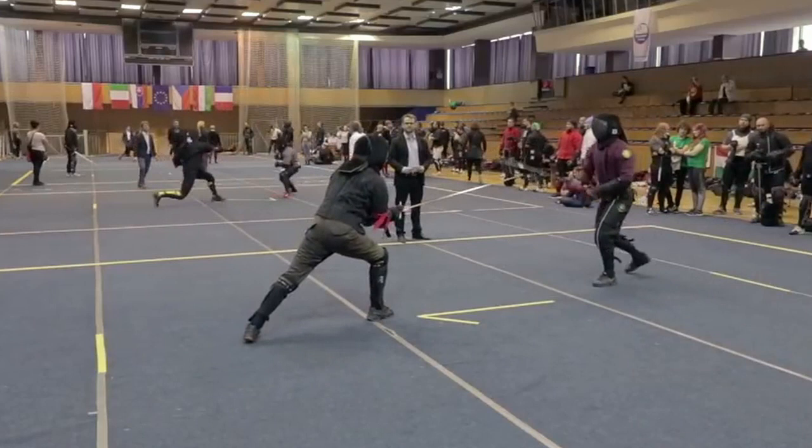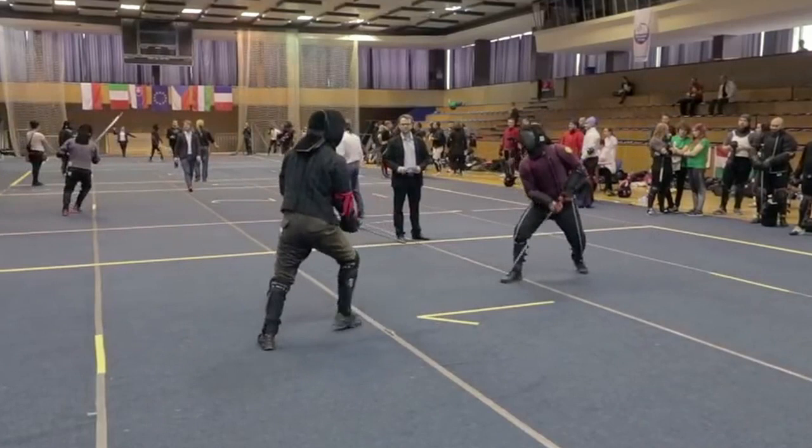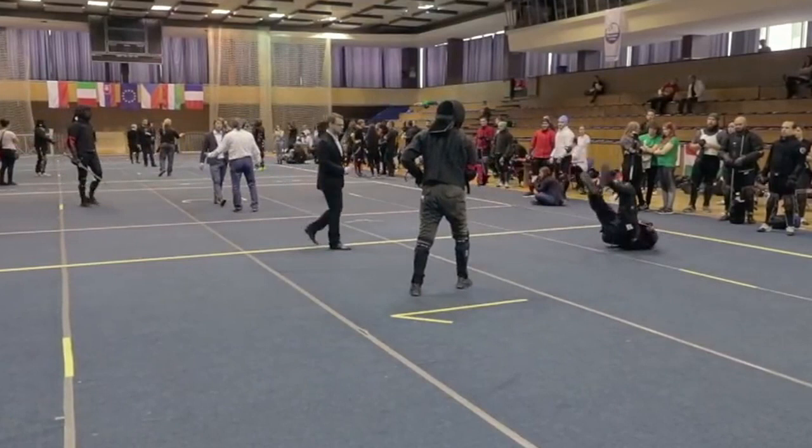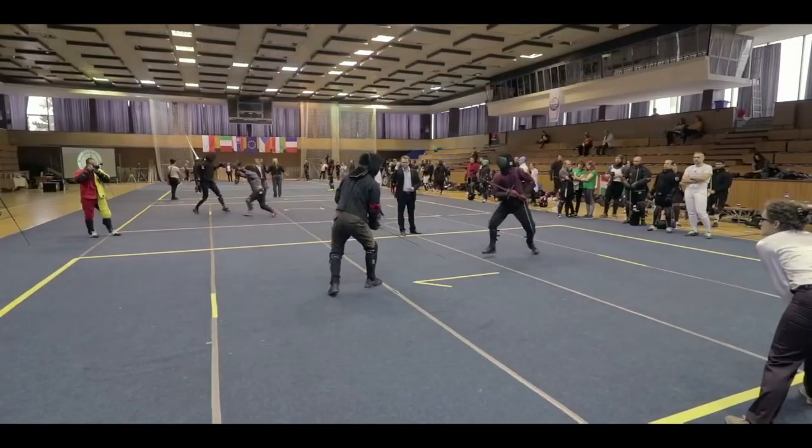We also get to see the counter to the last play of dropping the point down to the back of the head when in a high bind. We see both of them entering the high bind. The opponent drops the point of the sword, but Fabian gives him a bit of a shove, sending him falling backwards.